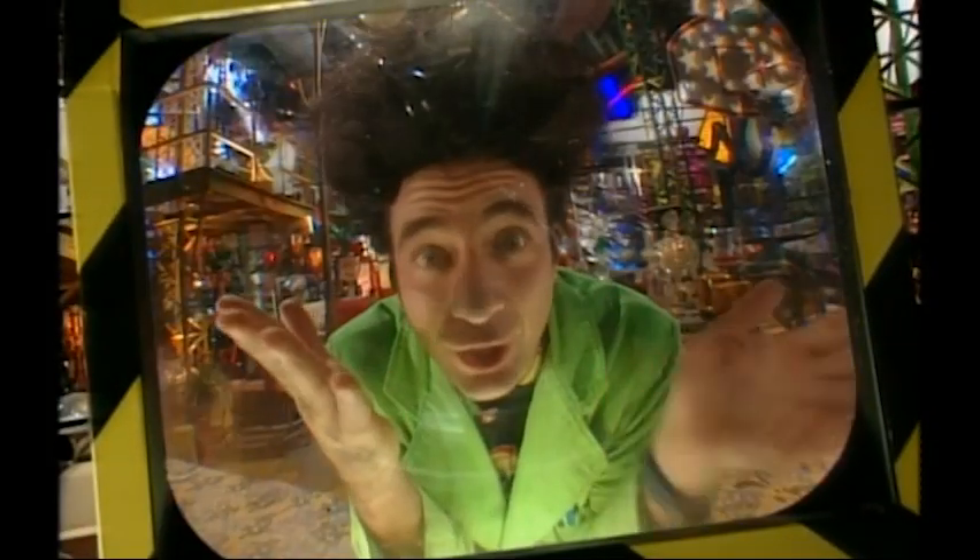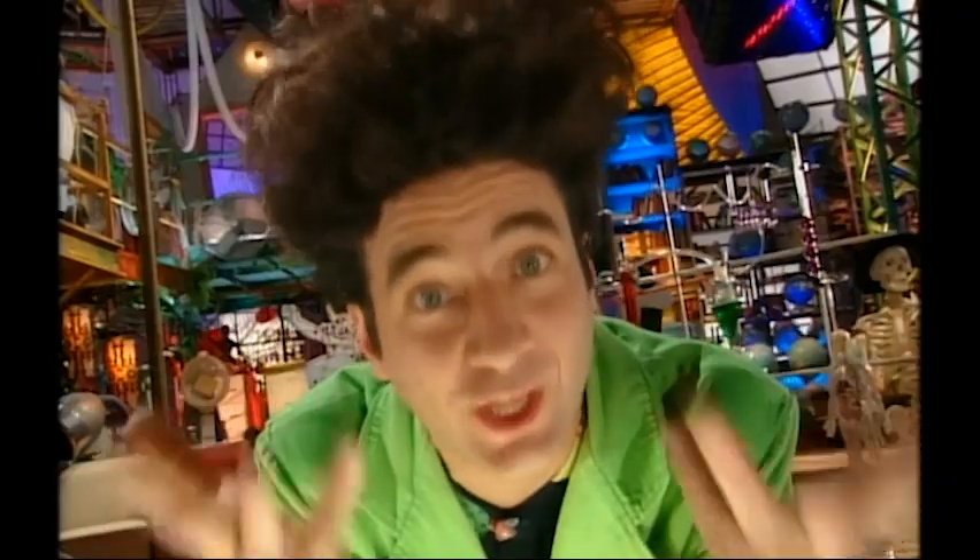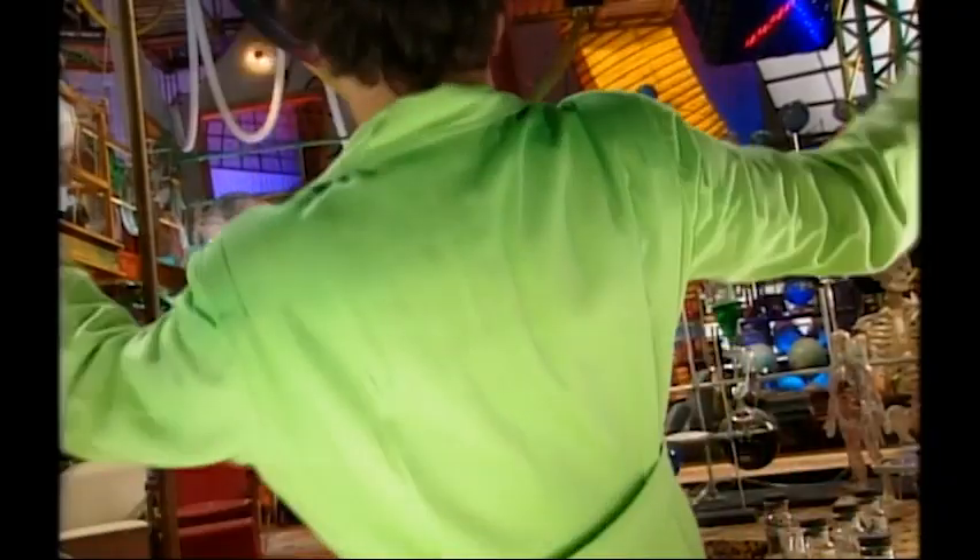Well, there you go. Another question successfully answered. Hey, what do you say we hit the beach?